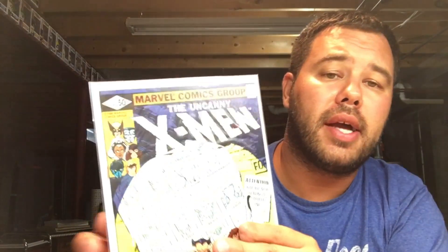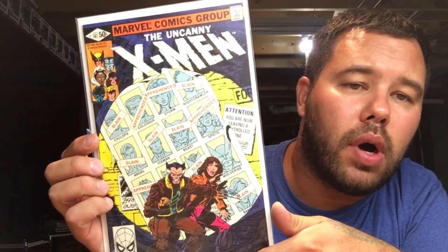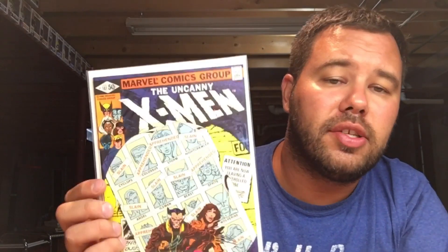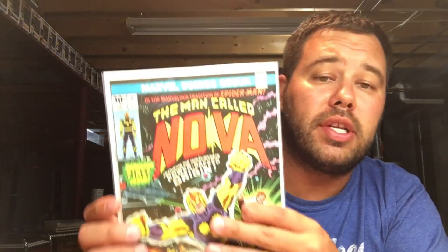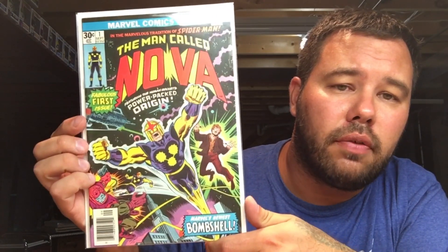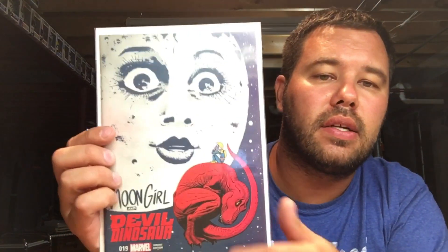Going back in time, we're going to Uncanny X-Men 141 — just a classic story, classic cover, classic book. This storyline is what got me into collecting comics in the first place. Next I'm going to Nova number one — I snagged this up for ten dollars at a con, first appearance, love it.